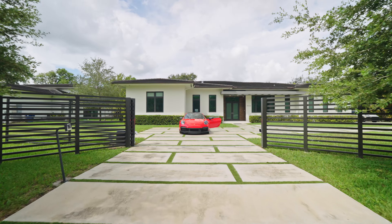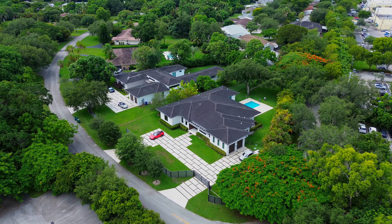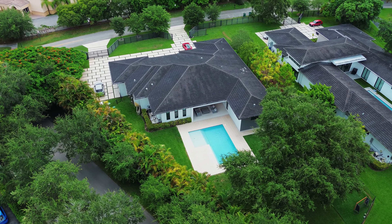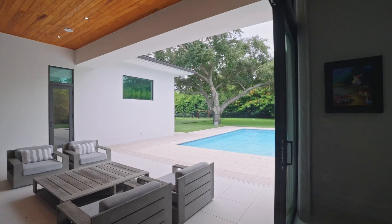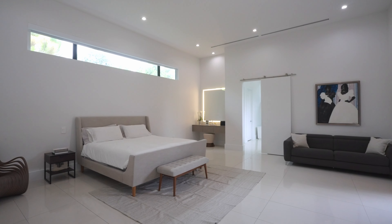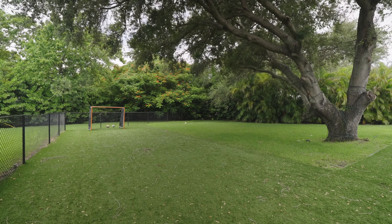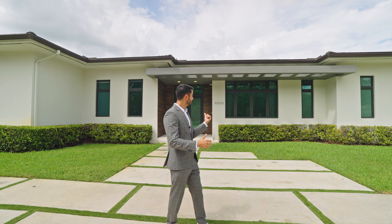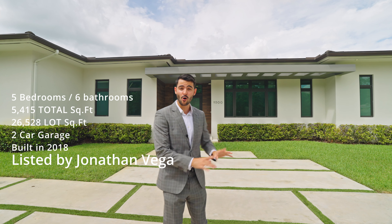Welcome everybody to a 4.5 million dollar beautiful one-story Pinecrest estate in an amazing location. We just listed it for 4.5 million, built in 2018 so it's basically new. It's one story with five bedrooms, six full bathrooms, an incredible backyard, on just under 27,000 square feet of land — the house just under 5,500 square feet of total square footage.